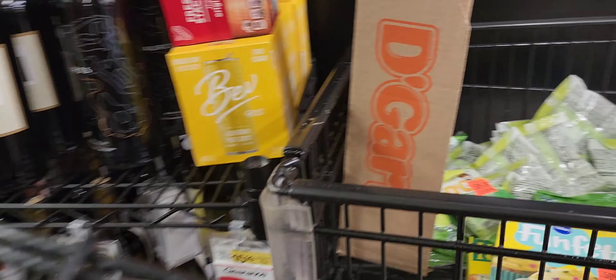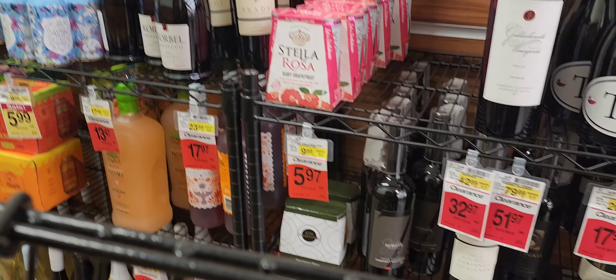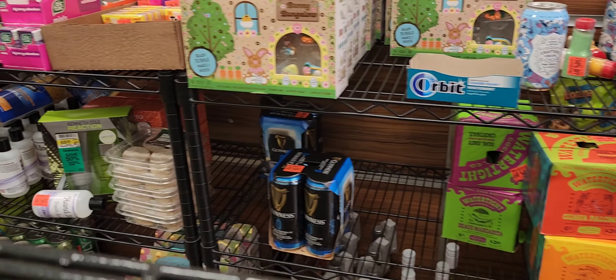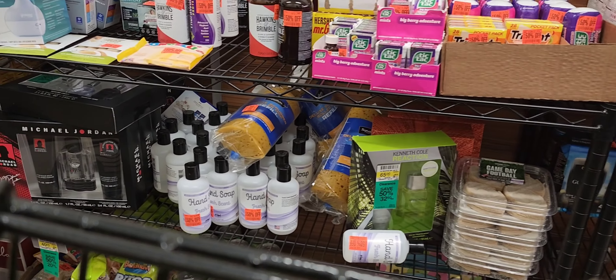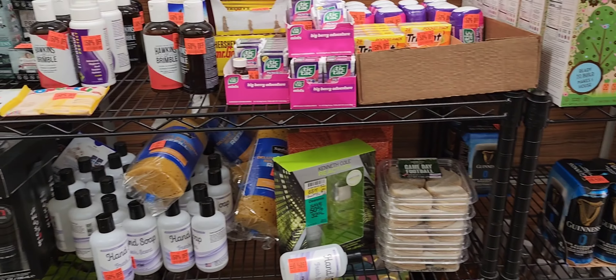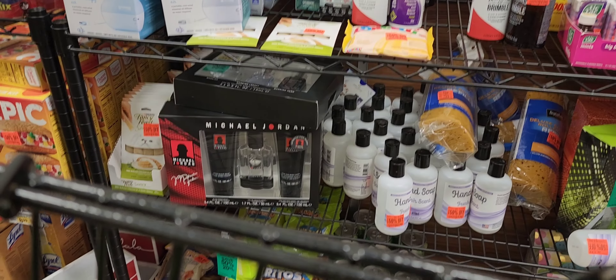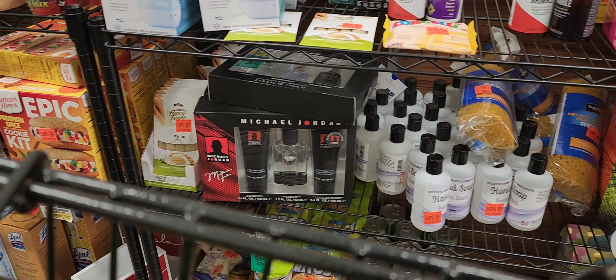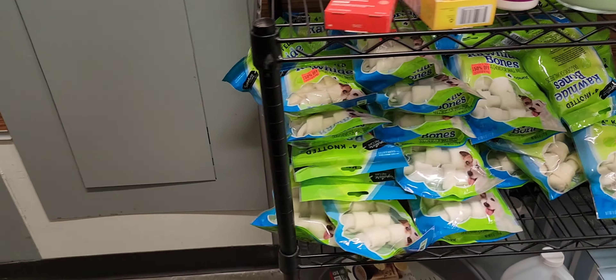Let's go into the clearance section. Got a lot of wine and beer — they've got Guinness zero alcohol. I'm not seeing anything that sticks out to me.